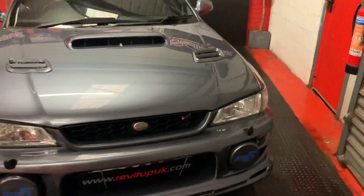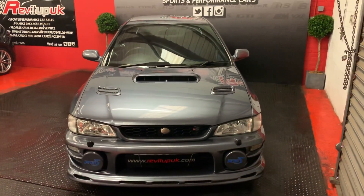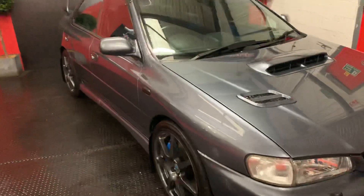It's a standard car. The full spec will be on our website. It's done 72,000 miles with full service history. Belt and pump have been done as well within the last 1,000 miles.